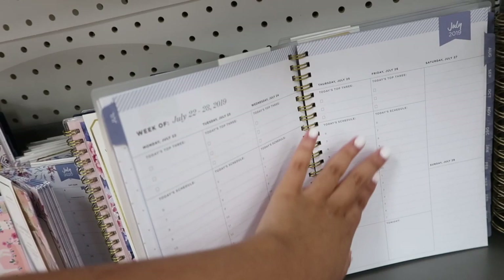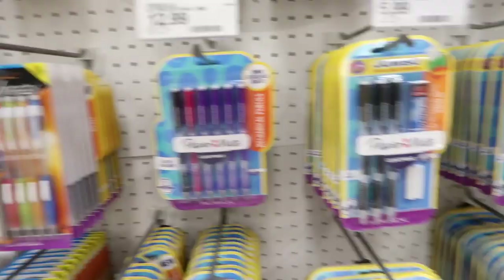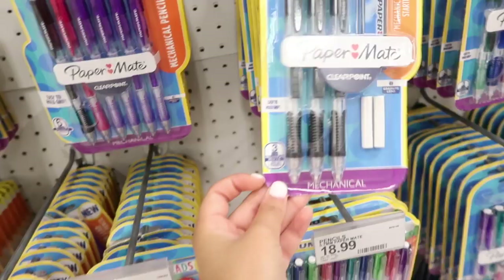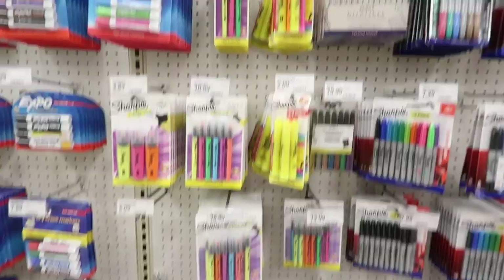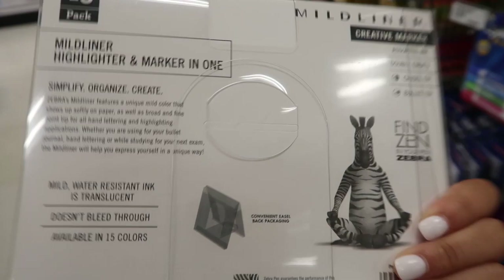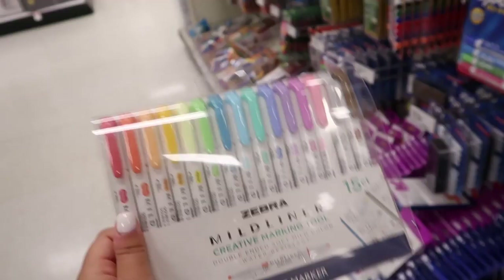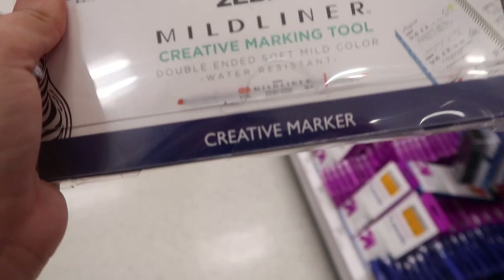Look at this huge wall of pens and markers! The ones I got last year have always been my favorites since elementary school — I recommend those. They also have my favorite pencils — I'm going to take this 18-pack. These are the best pencils for scantrons and they're already sharpened, which I really like. They also have more highlighters here — these are my favorite highlighters ever. These are the Zebra Mildliner highlighters and I absolutely love them. They're double-ended — a highlighter end and a regular marker end.